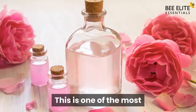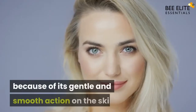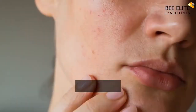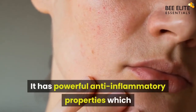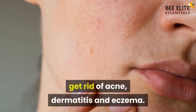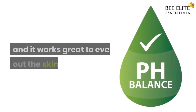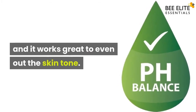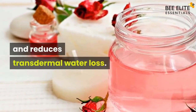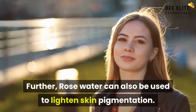Four: Rose Water. This is one of the most popular products used for skin care at home because of its gentle and smooth action on the skin. Don't let that fool you — it has powerful anti-inflammatory properties which can help reduce the redness of irritated skin, get rid of acne, dermatitis, and eczema. It restores the pH balance of your skin, works great to even out skin tone, improves skin barrier function, reduces transdermal water loss, and can also be used to lighten skin pigmentation.